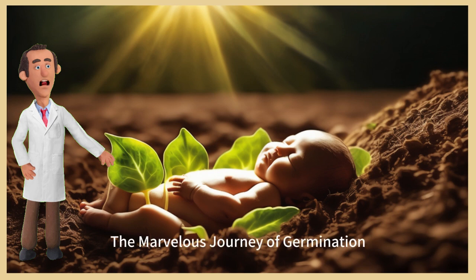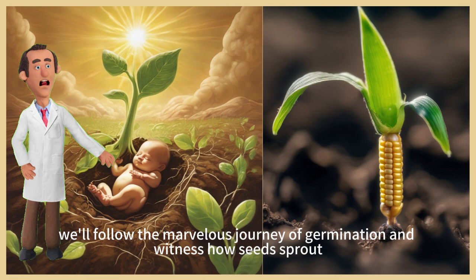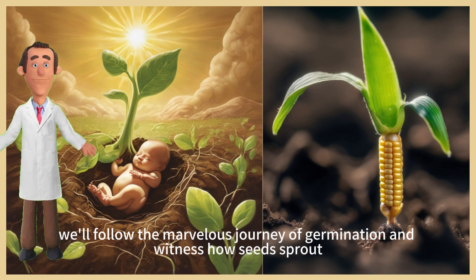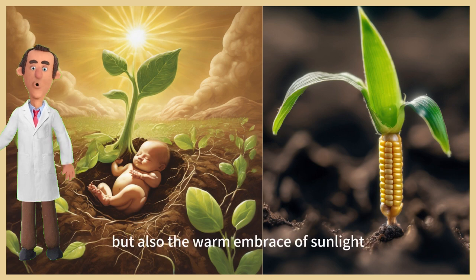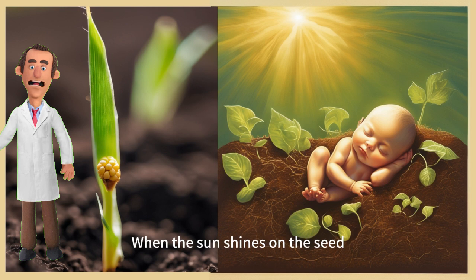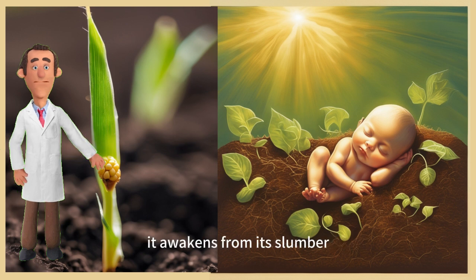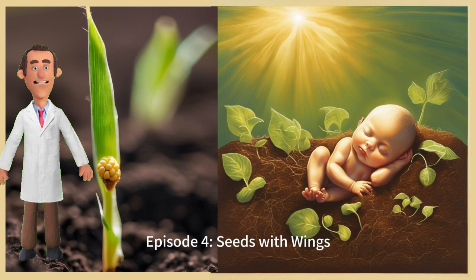Episode 3: The marvelous journey of germination. In this episode, we'll follow the marvelous journey of germination and witness how seeds sprout. We'll learn that seeds not only need water but also the warm embrace of sunlight. When the sun shines on the seed, it awakens from its slumber, reaching out its tiny arms to embrace the new life.